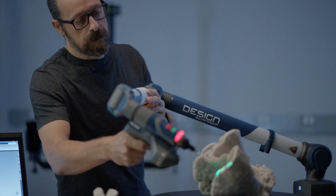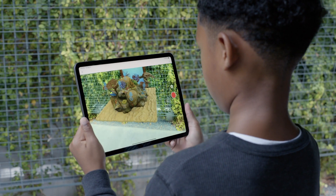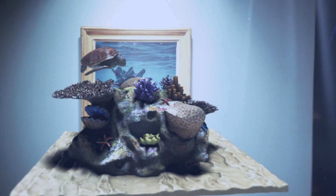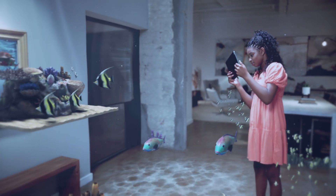We have over 155 million objects and specimens, and less than 1% of those objects can ever be on physical display. This technology allows the viewer or the public to draw their own narrative, to create their own stories, and allow these objects to have many new chapters going into the future.